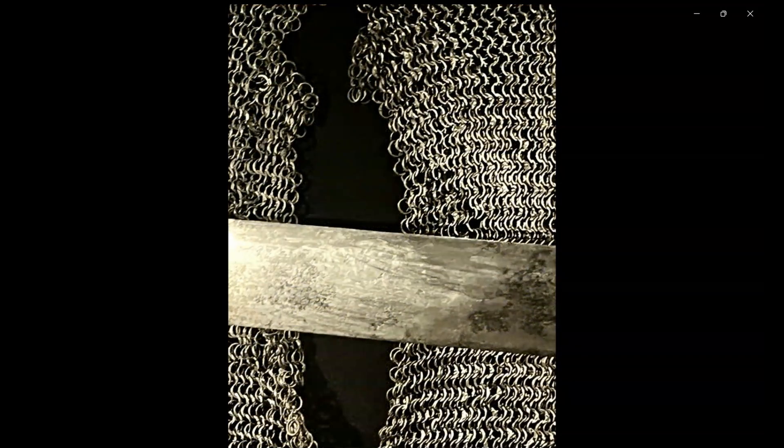This is the Schiavona blade — quite a solid and very nice blade. Behind it you can see the rings of the mail armor, also very beautifully done.